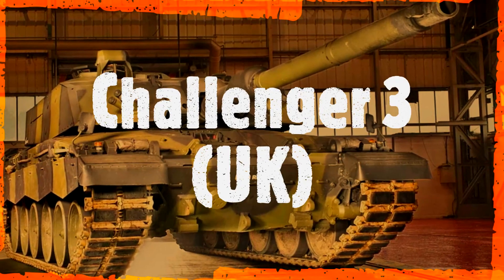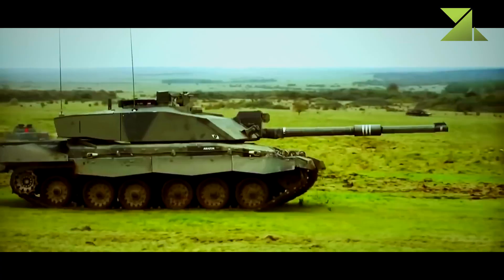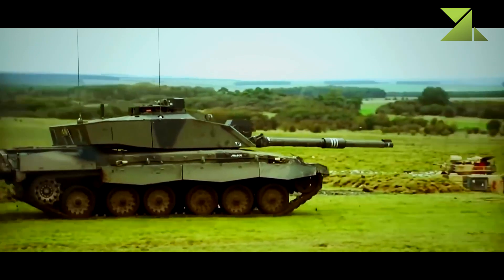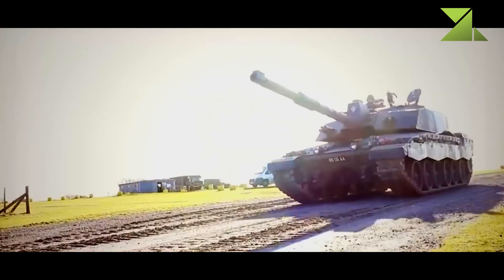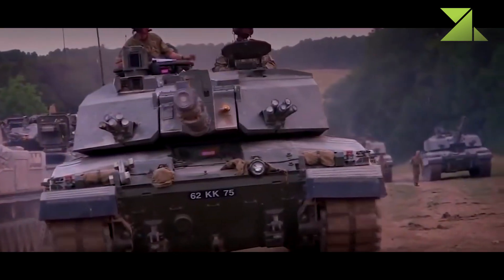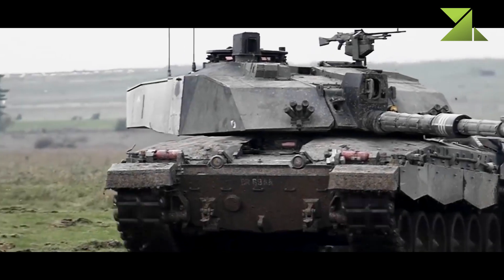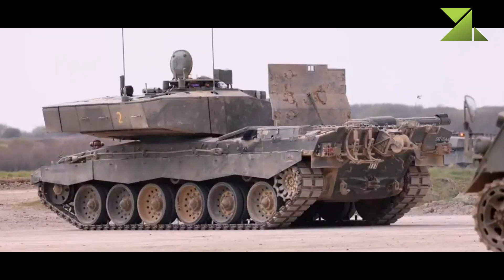Challenger 3 — United Kingdom. The British Army adopted its Challenger 2 main battle tank back in the mid-1990s. At the time of its introduction, it was one of the most capable tanks in the world. It remains one of the most protected and capable MBTs in the world today.